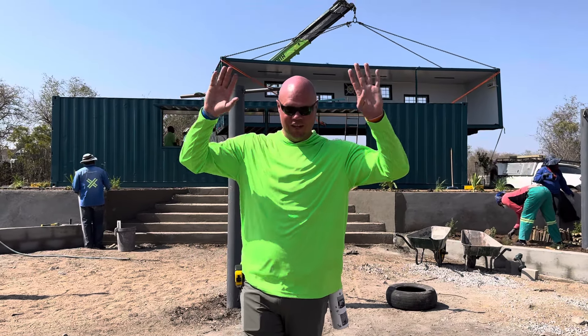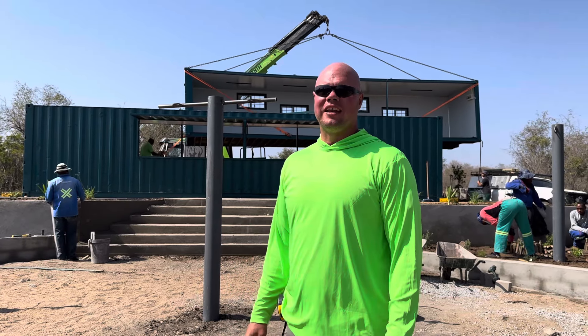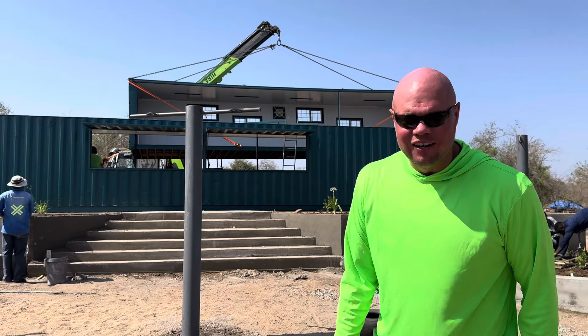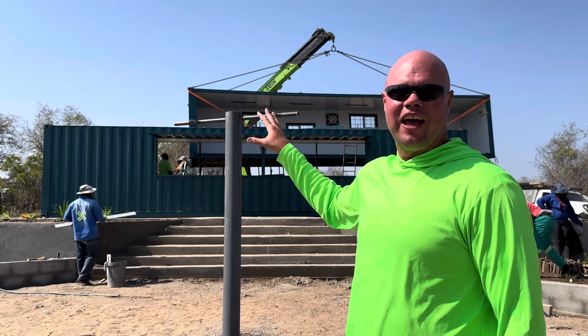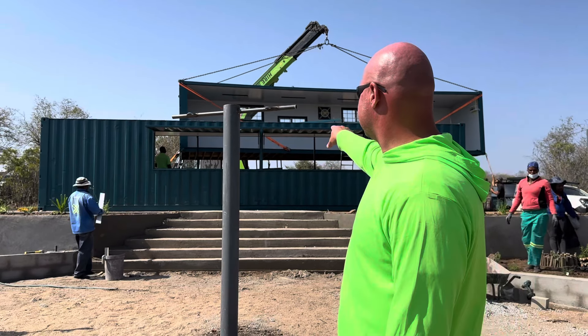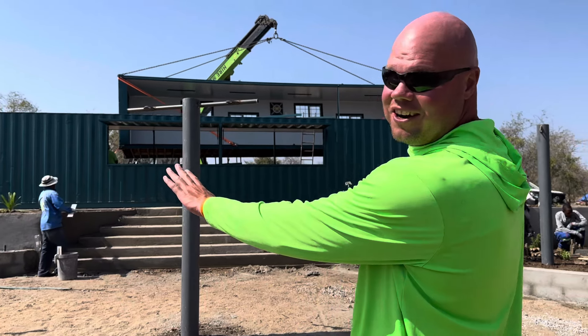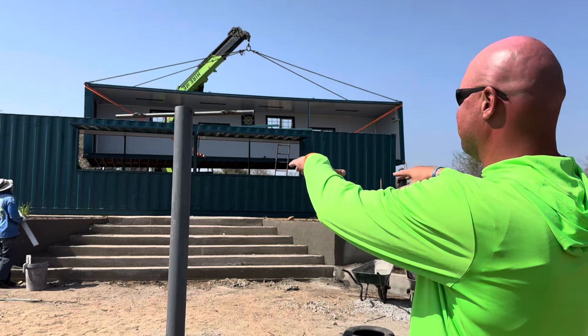Hello SVH fam, day four — incredible stuff. Wanted to show you where we're at right now. Behind us is the placement of our last container, which is awesome to be done. This is the cafe and bakery — you can see right through it here — and our beautiful grand stairs that our team built. It's going to be really something.